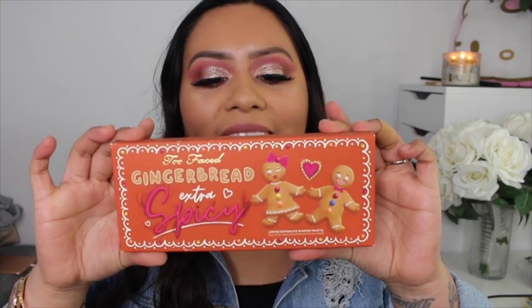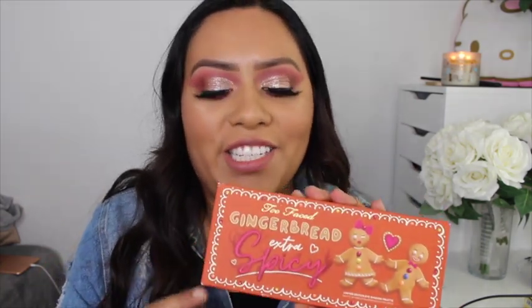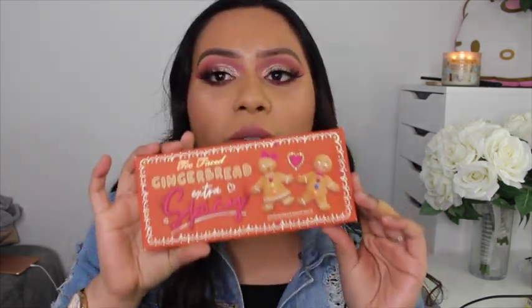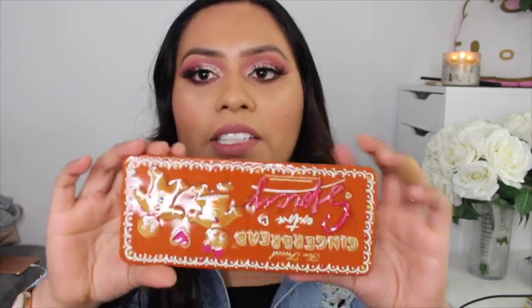Next was this gingerbread eyeshadow palette. The first gingerbread shadow palette came out a while back and I missed it, but this is the newly released one — and I couldn't believe it was already at Marshalls and TJ Maxx. It was $29.99, a little on the higher end for these stores, but I still got a discount and that's all that matters.